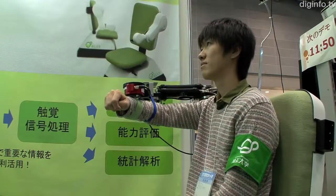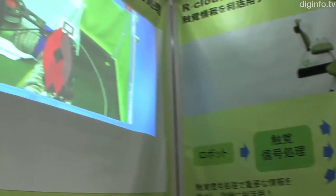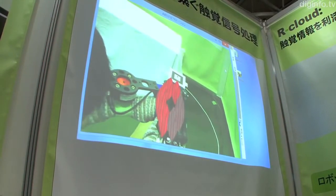R-Cloud calculates subtle muscle movements and quantifies this into data, which enables physical therapists to provide accurate instruction on movement and patients to confirm their own movements.